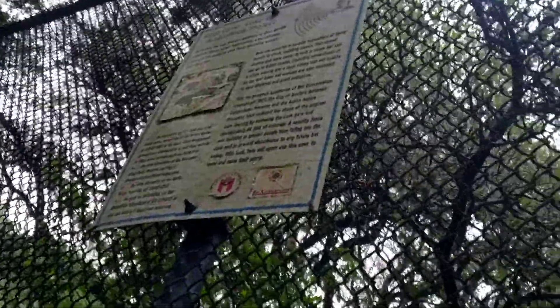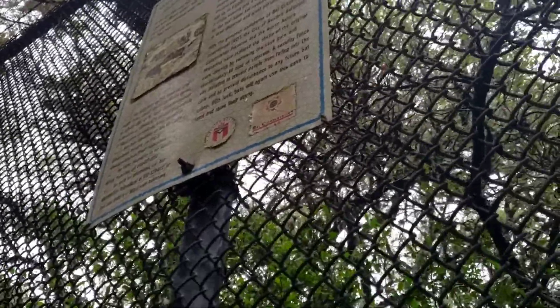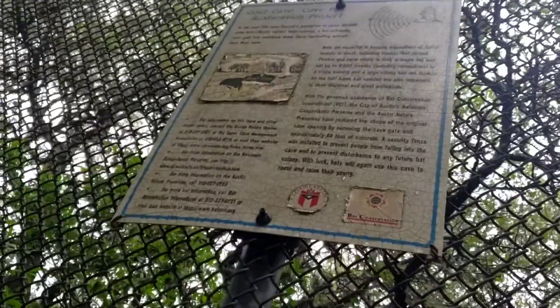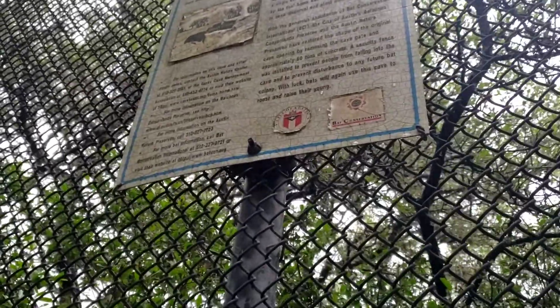In the past, this cave housed a population of about 30,000 cave bats. Unfortunately, a bat-unfriendly cave gate and vandalism drove these fascinating animals from their home. Bats are essential in keeping populations of flying insects in check, including insects that spread disease and harm crops.